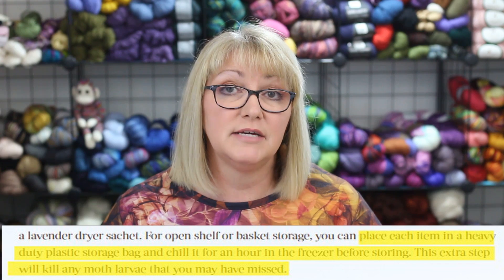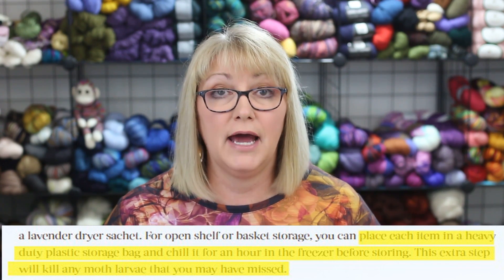Here's someone recommending putting items in heavy-duty plastic bags in the freezer for an hour, which they claim will kill any moth larva. Many people assume that freezing temperatures will control clothes moths, but that's not always the case. Clothes moth eggs are very hard to kill—leaving them in the freezer for months probably won't kill them. Larvae are inactive at temperatures below 40 degrees Fahrenheit, but they may not die. Clothes moths have survived for long periods in unheated attics and barns in clothing exposed to below-freezing temperatures.